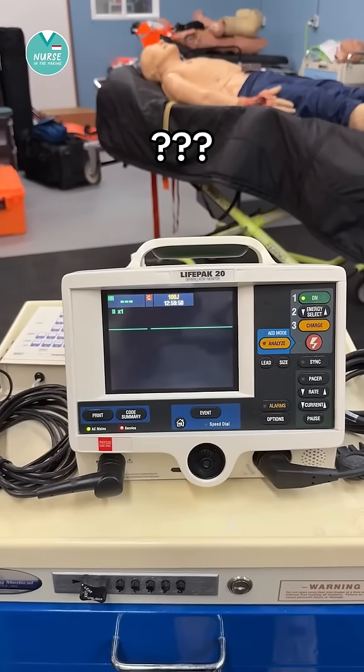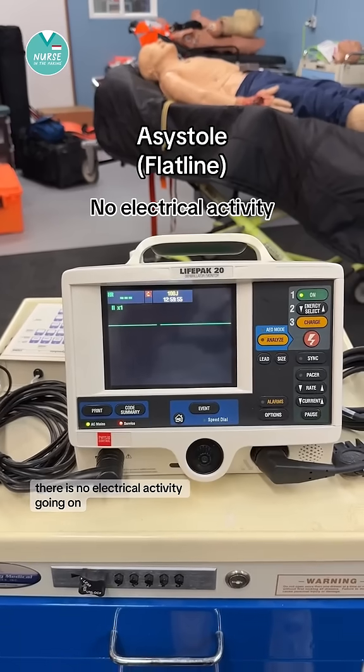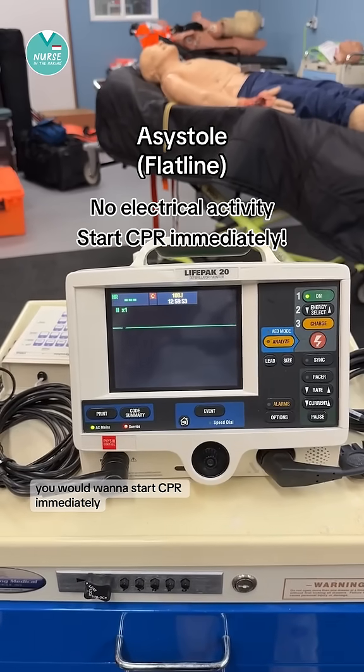This one is asystole, also called flatline. There's no electrical activity going on. You would want to start CPR immediately.